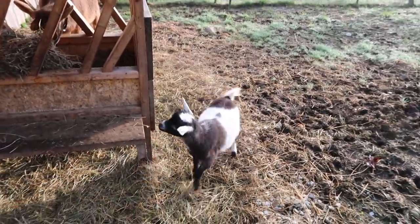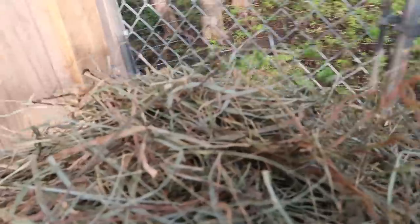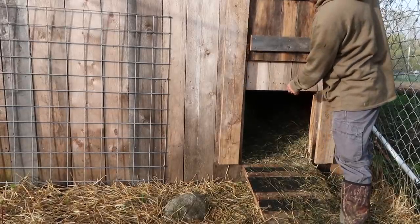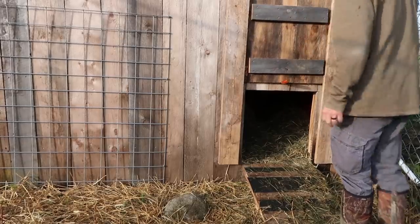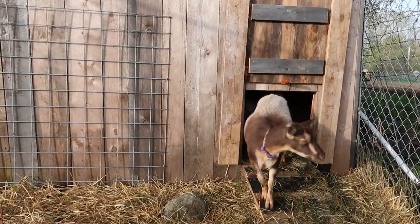Girls want some more hay? They really seem to enjoy me putting the hay on the spool. Good morning, guys — you going to come out? What are you doing, Willow? Where are your babies? Are they still sleeping? Oh, I see them coming out.